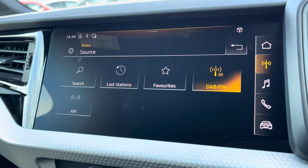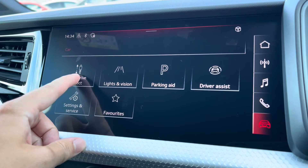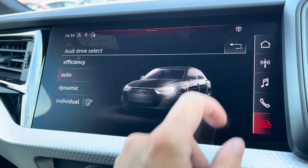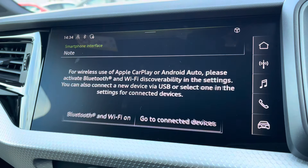Onto your central touch screen display — on here you've got access to your DAB radio, AM and FM, as well as Audi drive select, all dependent on your preference and terrain. Bluetooth connectivity is there as well, and you've got Apple CarPlay.